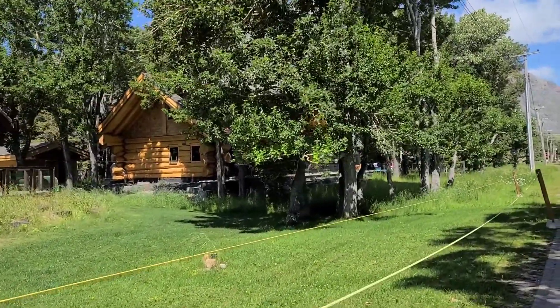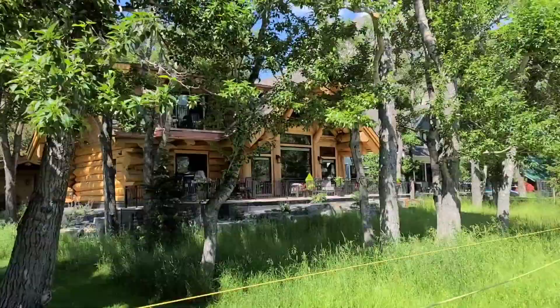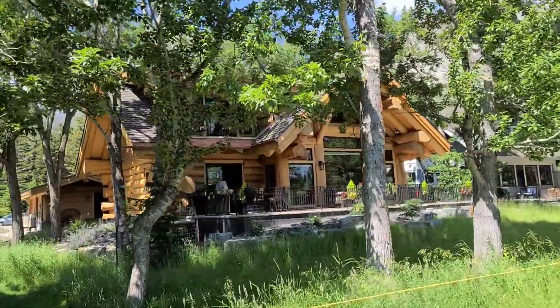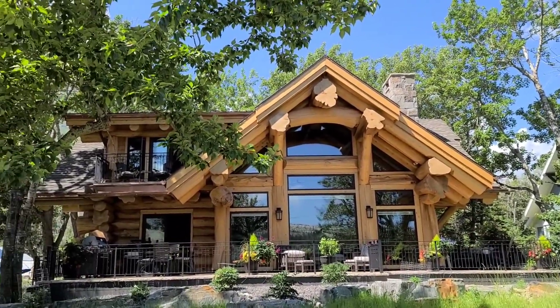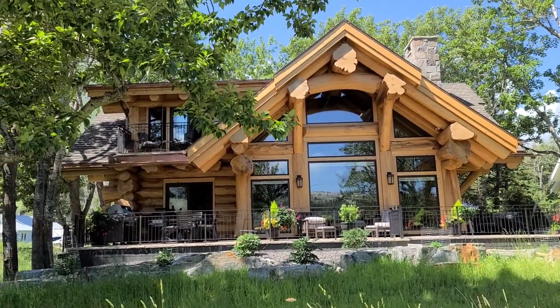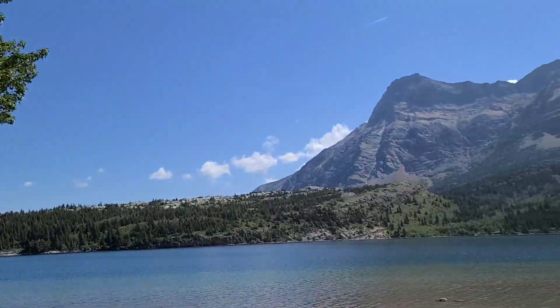We are walking up to my dream home — look at this thing! Oh my goodness, this is a beautiful house, and this is their view.